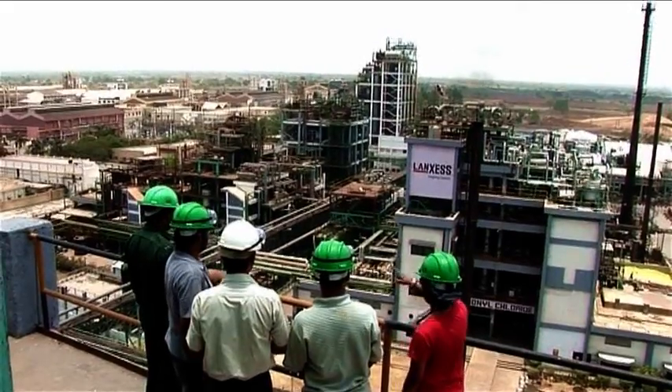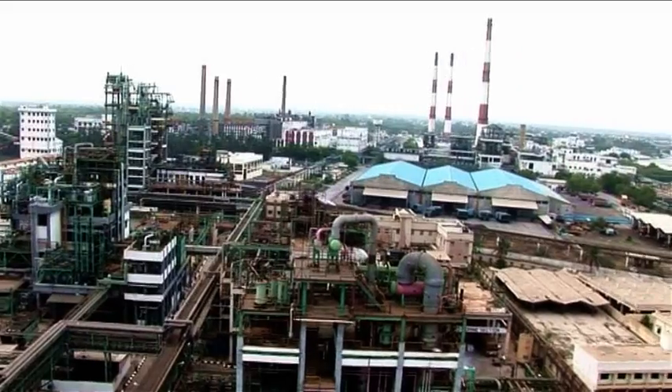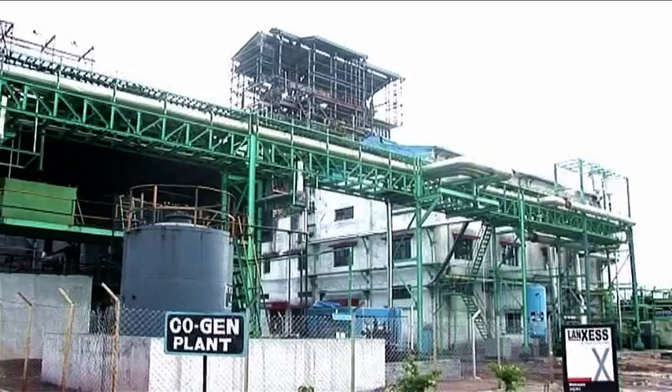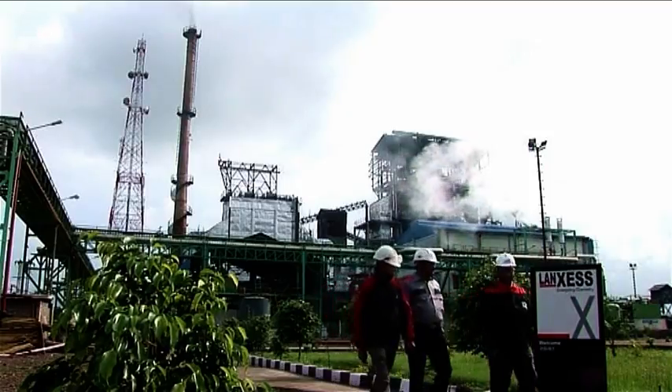The manufacturing processes at the Langsas site in Nagda meet the highest environmental, safety and health standards. With its new co-generation plant, Langsas is able to meet most of its energy demand for the production at its Nagda site.